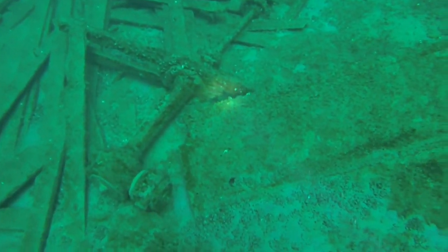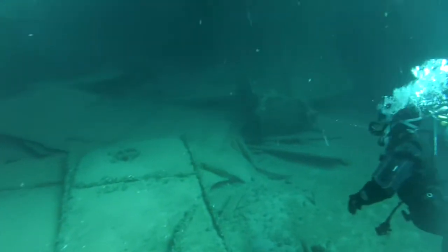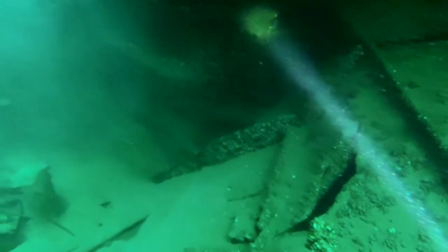This vessel had many owners during her life. While originally christened the Wexford in 1883, from 1898 until 1903 she was renamed the SS Elise. And in 1903 she reclaimed the Wexford name.